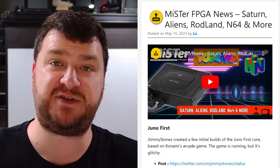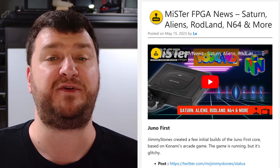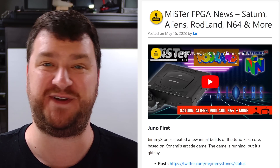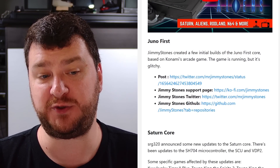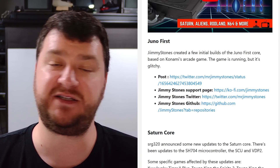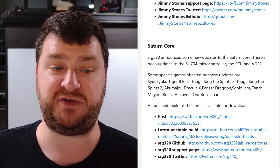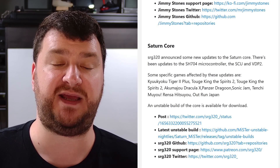Now it's time for this week's MiSTer updates, courtesy of Lou from Lou's Retro Source. I'm just going to skim through these — if anything piques your interest, go back and watch Lou's video for all the details. First up, Jimmy Stones created a few initial builds of the core for the game Juno First from Konami — it's glitchy, but if you want to try it out it's available. Also, SRG320 announced some new updates to the Saturn core affecting a bunch of different games including Sonic Jam and OutRun Japan.